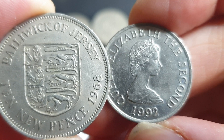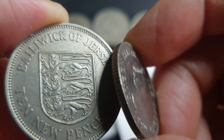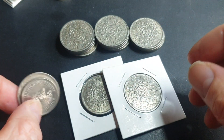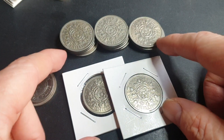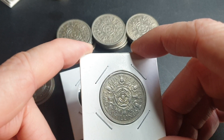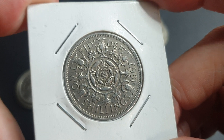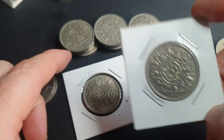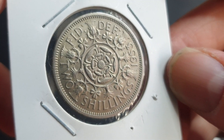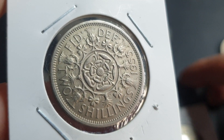Here we have a 1992 10 pence coin of the reduced size, so the design is a bit different but the size is the same as the UK 10 pence. That's because Jersey, Guernsey, Isle of Man, Gibraltar, Falklands, and Saint Helena use the UK penny specification.